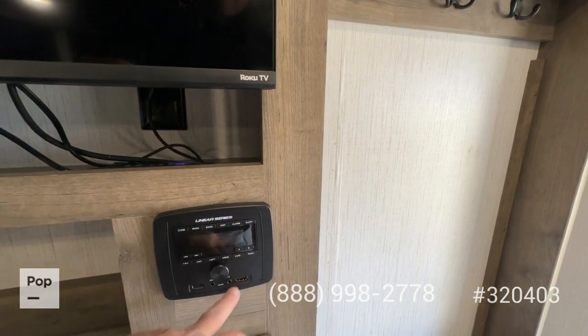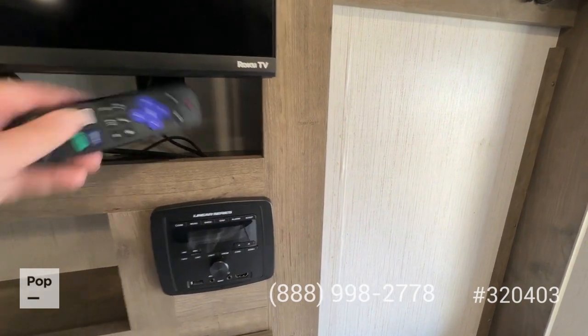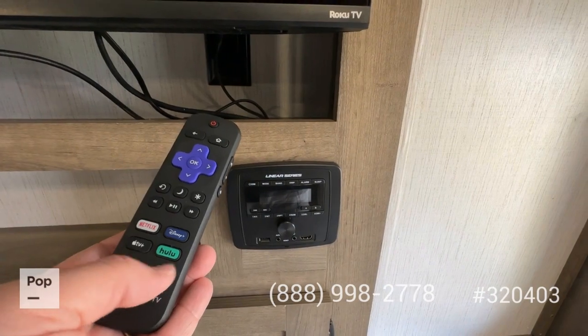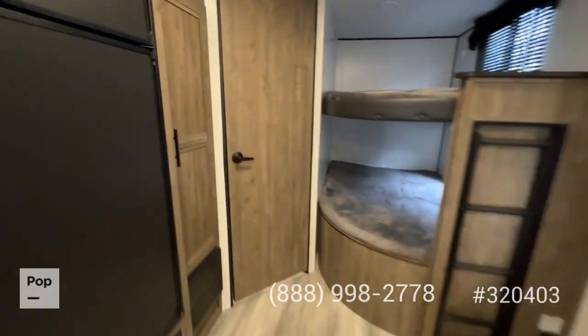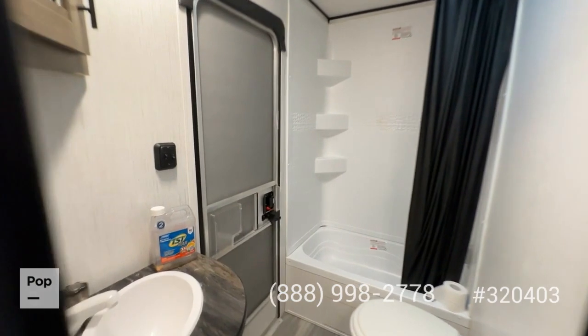There's a nice built-in flat-screen TV with the Linear Series entertainment system that has HDMI and USB outputs. This is a smart TV with all your standard controls for Netflix, Hulu, Apple TV Plus, and all the good things you want on a modern TV.